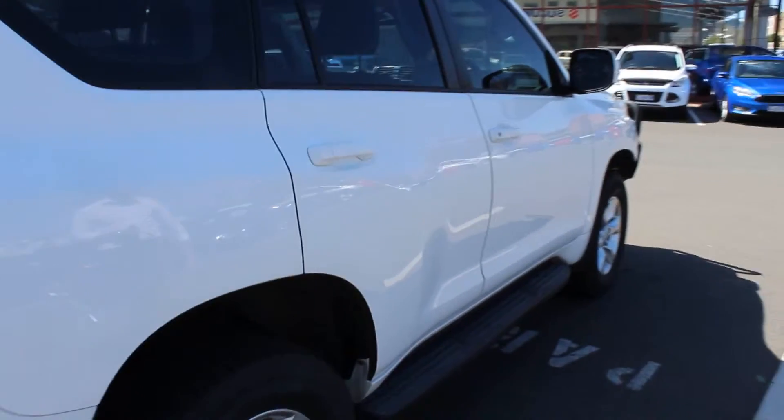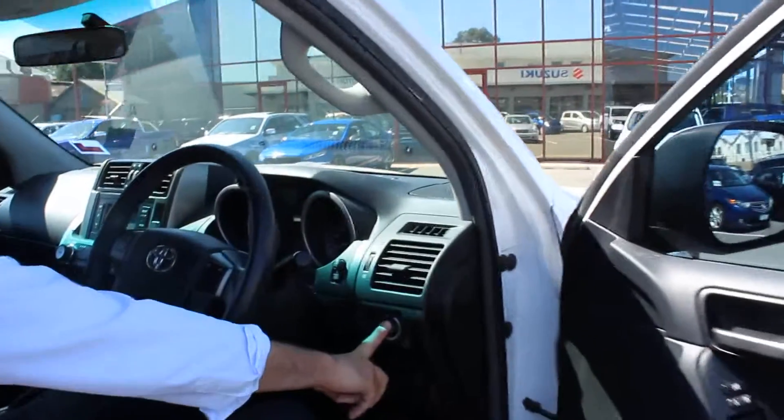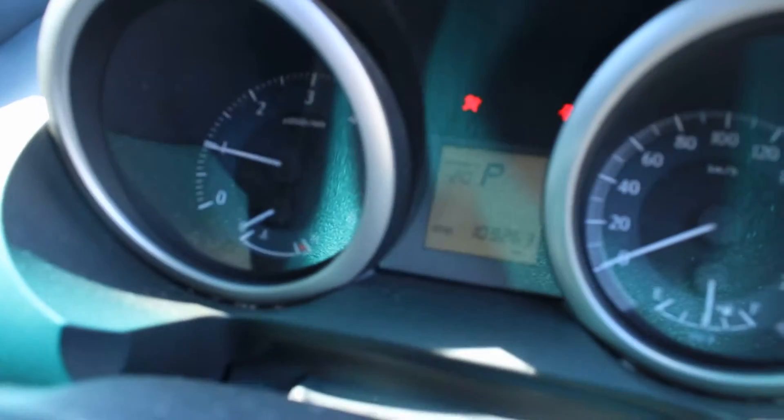Up through this side, clean and tidy as well. I'll just give you a quick look at the kilometres — 109,263.